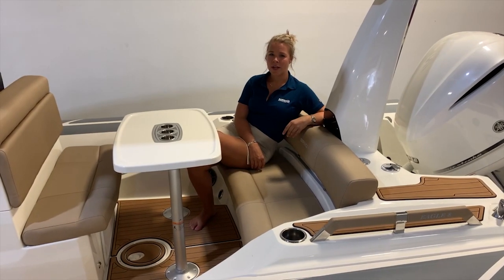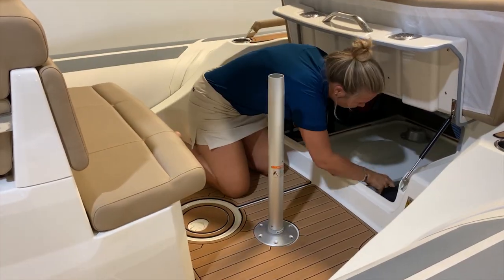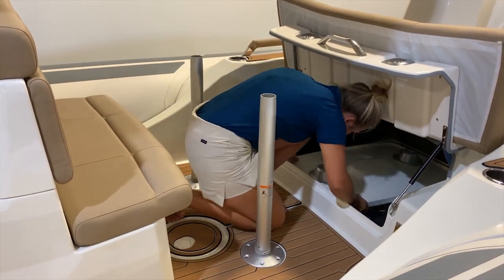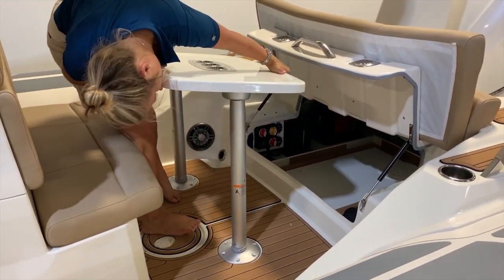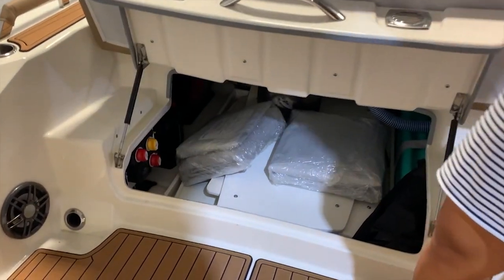If you want to enjoy a meal with your family, you can use the boat's removable table. With ample seating in the stern, you can easily convert it from a dining area to a lounge space with plenty of legroom for you and your guests. There is also plenty of storage under the rear seat for all your equipment.